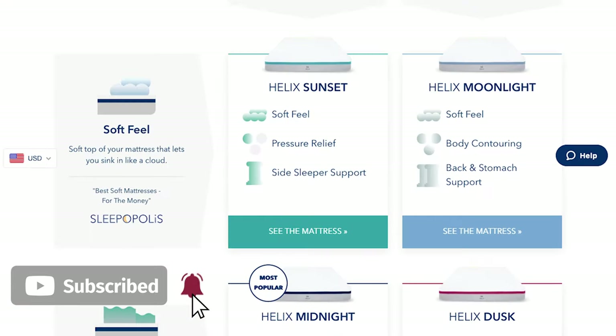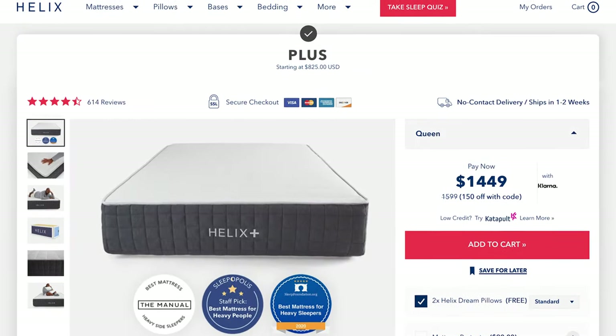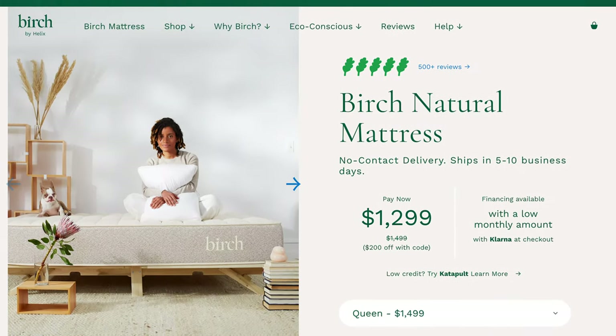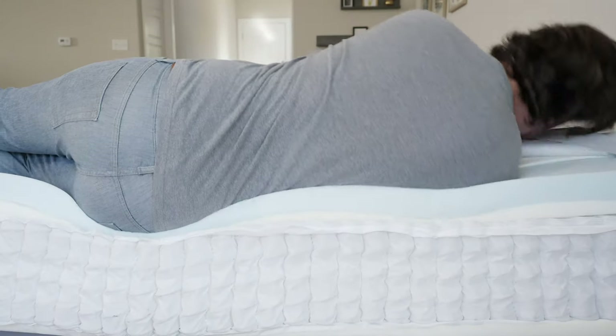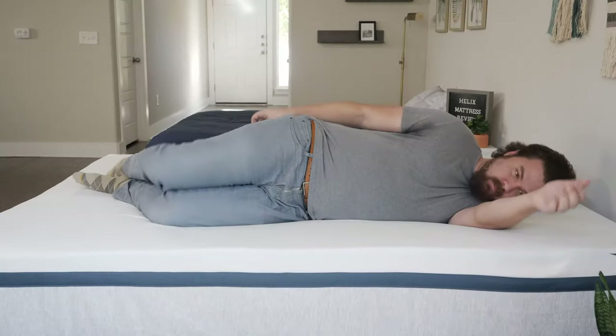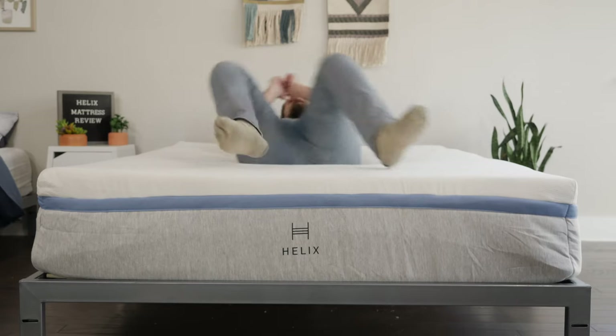Again, we're talking about the Helix mattresses. Right now they offer six main mattress models. They also offer a plus model for heavier people and a latex model for those who want something more eco-friendly. Today we're talking about their hybrid line of mattresses. They range from very soft to very firm, and also range in terms of feel — some are slower moving, others are more bouncy and responsive. Let's unzip these mattresses and see what's inside.